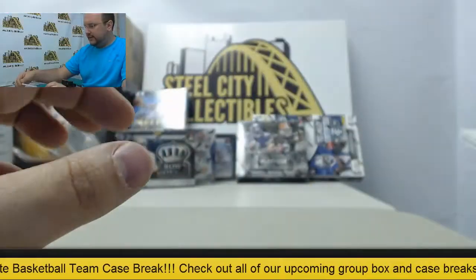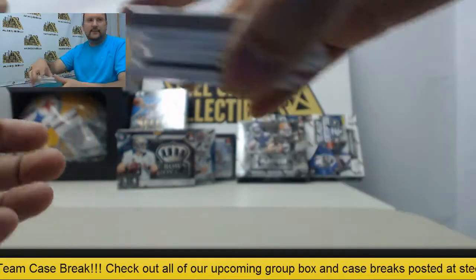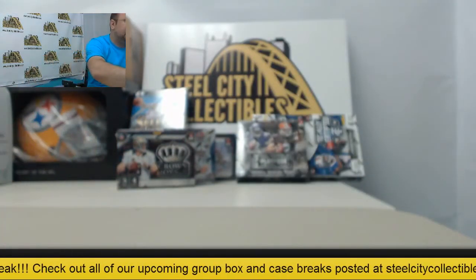Alright Mitch, that'll do it for you. Thank you very much, and I'll get everything packed and shipped out today.